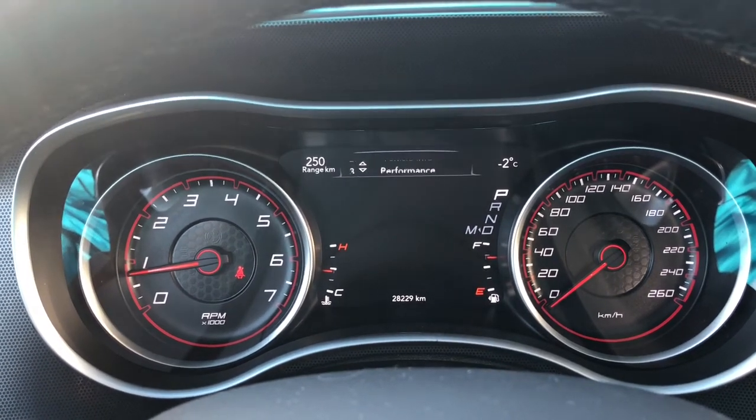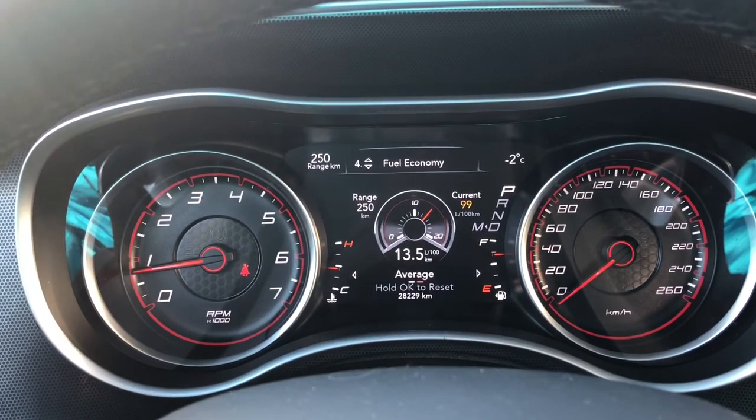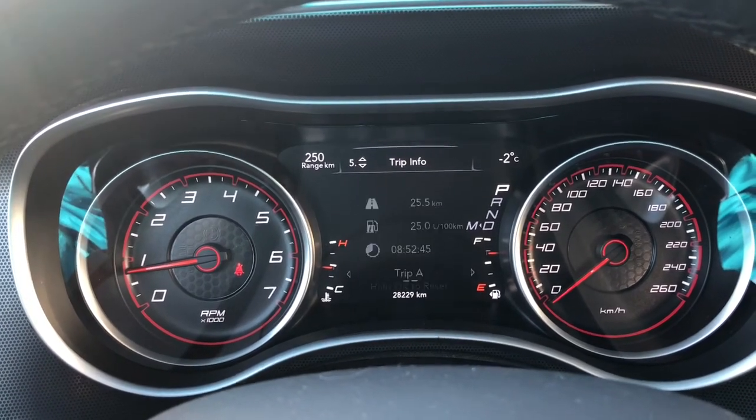The digital dash also displays vehicle information, performance, fuel economy, trip information and many more.